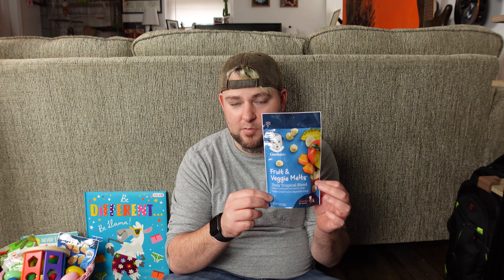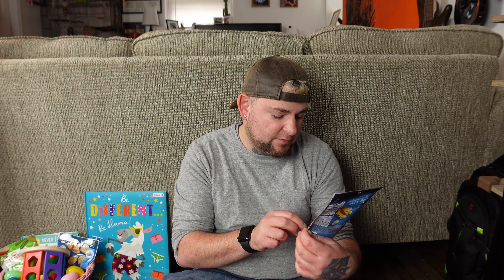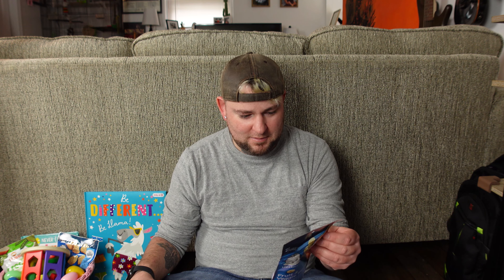Also in this basket is some Gerber Fruit and Veggie Melts. Scarlett thoroughly enjoys Gerber melt-type products. She also likes Happy Baby brand, but we got these — she's never had this particular one before, so hopefully she enjoys it. It's a freeze-dried fruit and vegetable snack with no artificial flavors, no artificial sweeteners, no preservatives — seems somewhat healthy for a baby. It does have four grams of sugar, though, which seems like a lot. Moms, sign off in the comments — is four grams of sugar too much for a baby?